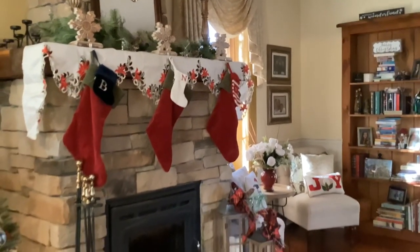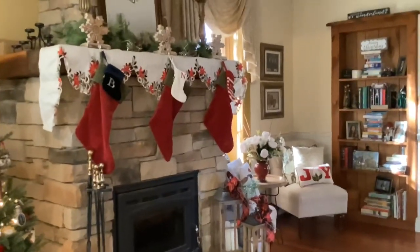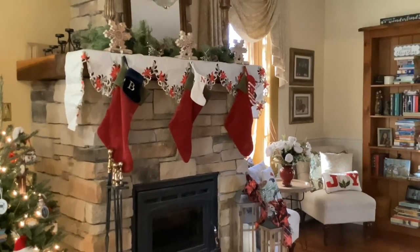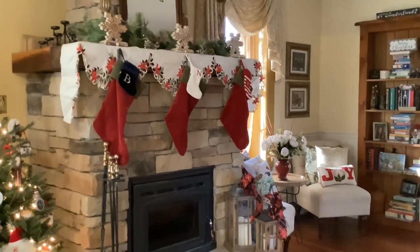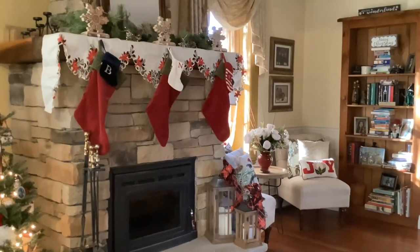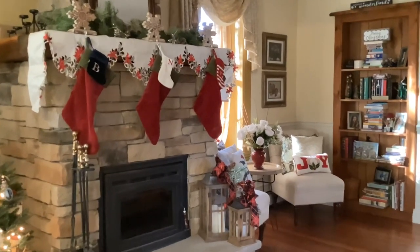Over here we have our stockings on the fireplace, and these are from Pottery Barn — great quality, amazing stockings. They will actually embroider your name at the top, and they last for years. I've had them for years and they've lasted so long — really nice quality.